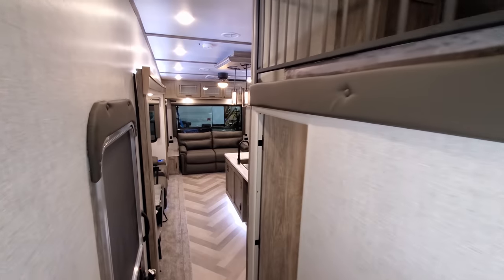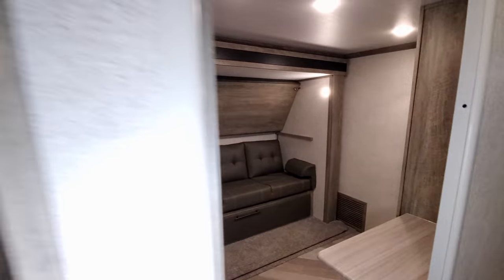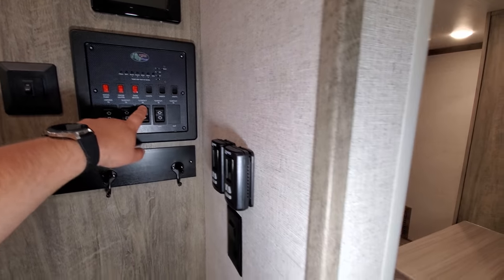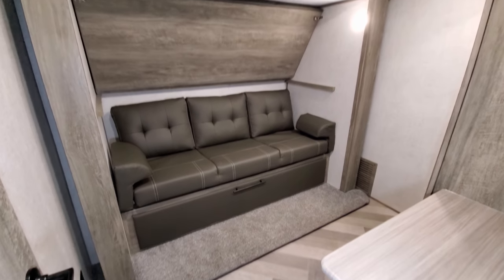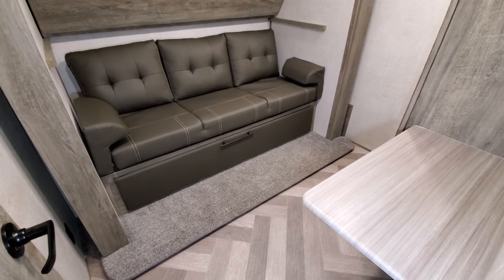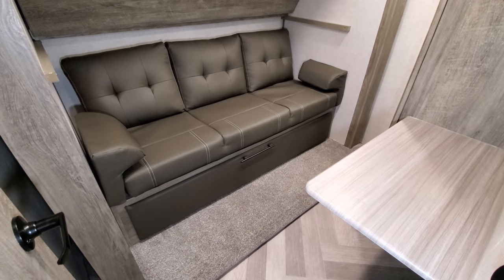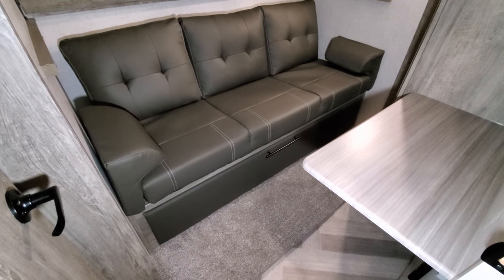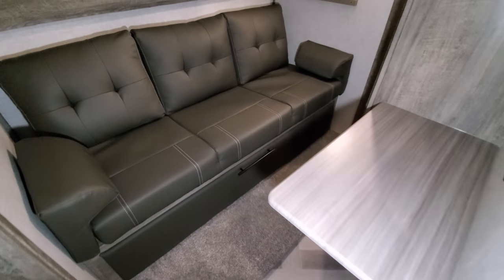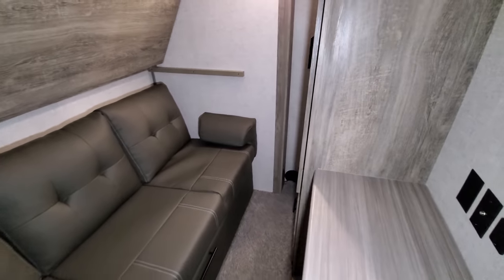Going back to the downstairs section, the bedroom slide for the kids' room is the middle button right here. All you have to do is push the button to bring this slide in. If you need to come in and out of here you can do so, and you can get to the stuff the kids may need.